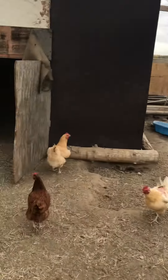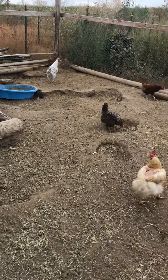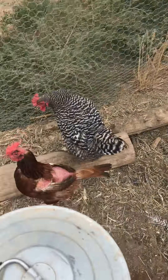They slacked off because every single chicken was molting. We've given them some probiotic stuff in their water and got them a new scratch picking block. Now most of them got their feathers back.